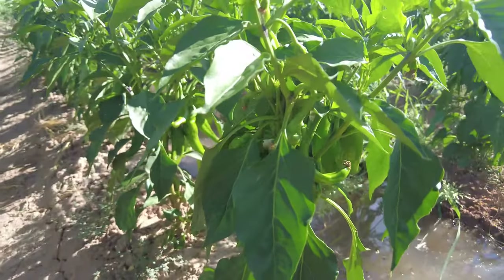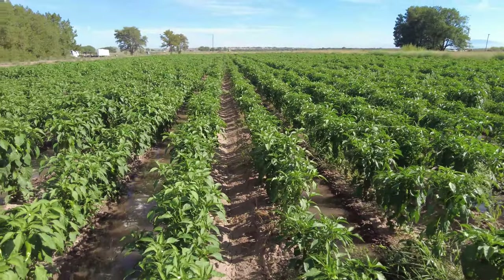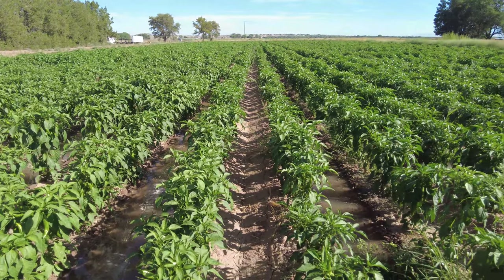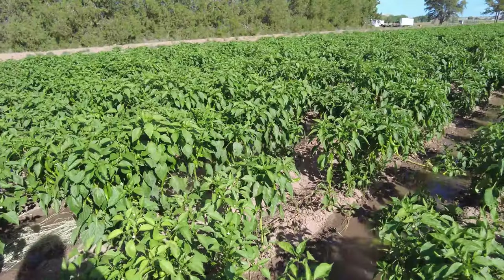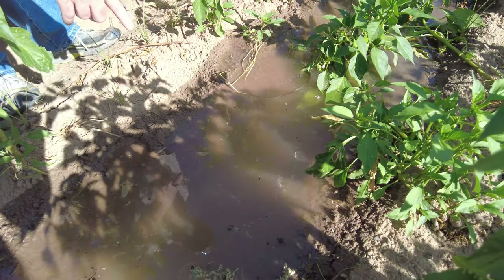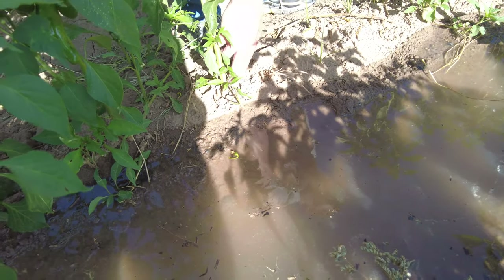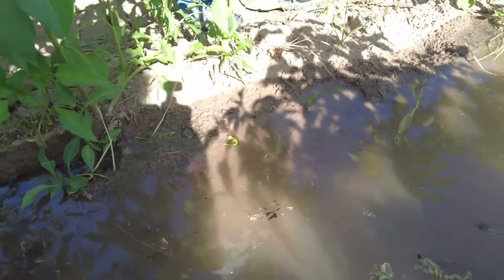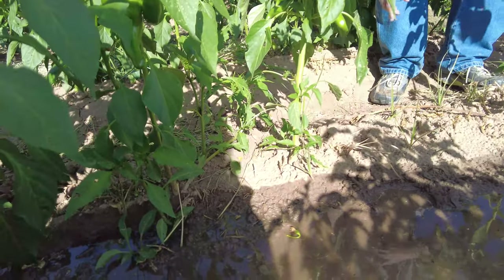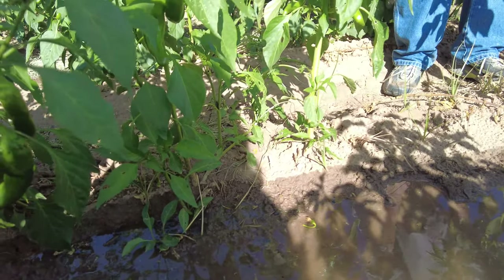By irrigating every other row, you're mitigating the impact if there's a severe thunderstorm event and it floods your field — you only watered half your field prior to that instead of the whole thing. This irrigation will be considered done when the soaking gets beyond these stems. There's also a lot of salts in New Mexico soils. Once the irrigation is done and the water settles in, the salt will settle beyond the plant over here, so it won't affect the plant as much.